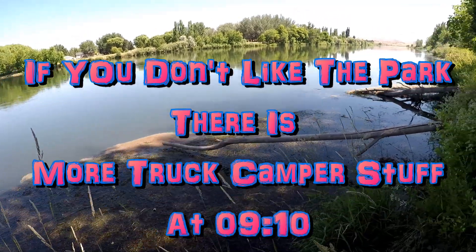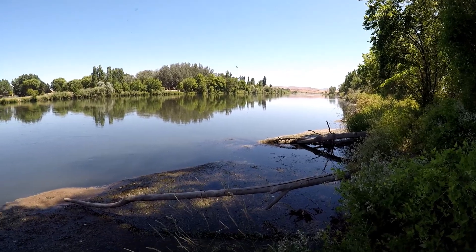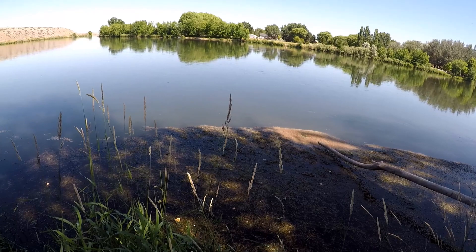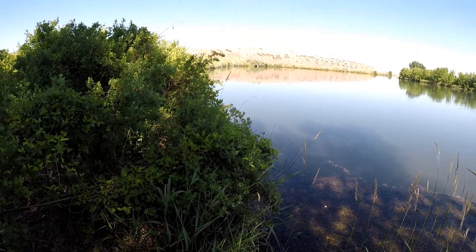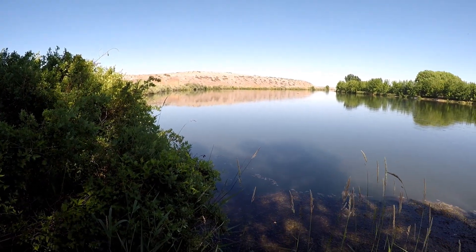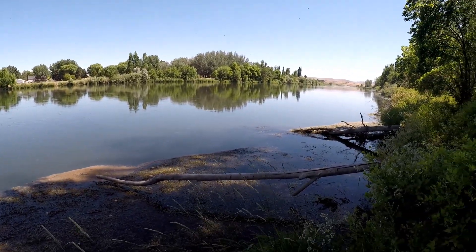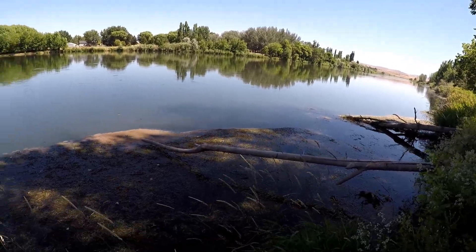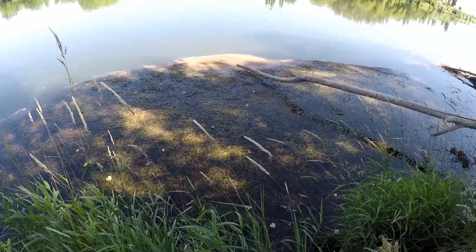We have made it to the Yakima River — this is the water river access through the Horn Rapids campground. It doesn't look like much of a rapids right now, and that's probably because of the dams on the Columbia backing water up above the level of the rapids. But you can see there's a little bit of flow to the water, and there's quite a bit of milfoil algae growing in here.